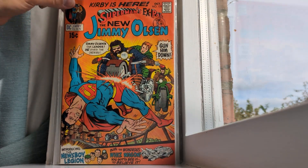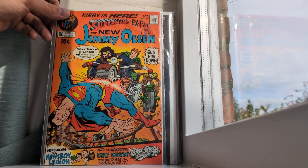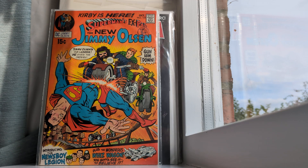This is Jimmy Olsen number 133. That's a high grade — I'd say like an 8.5. I don't confidently know the grades, but I do know them. So this is a 15-cent comic from the '70s. I love it — it's just such a bright cover, and it's also got the five-pence stamp on it.